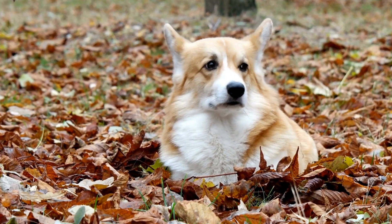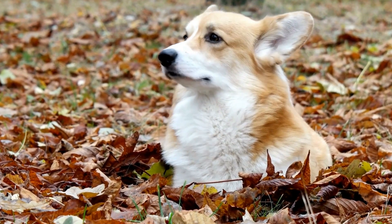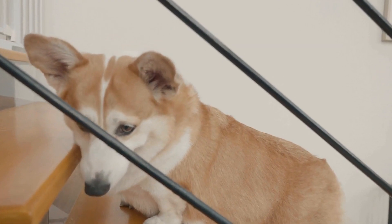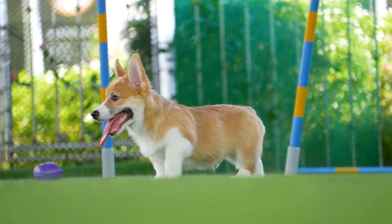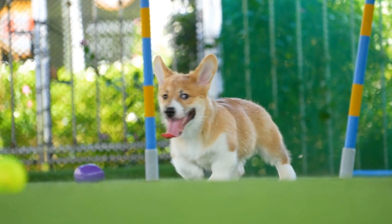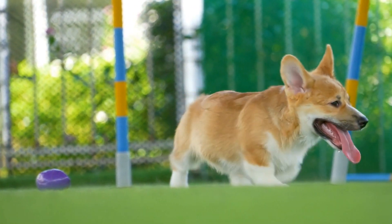Overall, the double coat of a Cardigan Welsh Corgi is both a blessing and a responsibility. While it provides them with protection and insulation, it also requires regular care and grooming. If you're considering adding a Cardigan Welsh Corgi to your family, be prepared for the grooming demands that come with their adorable double coat.